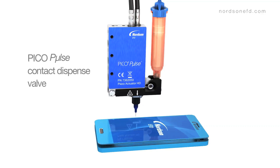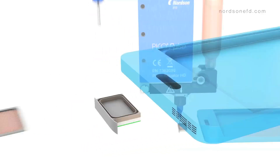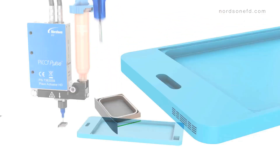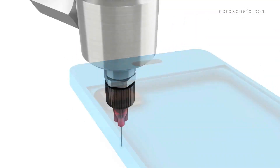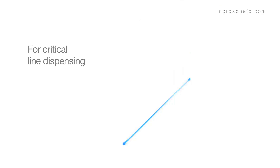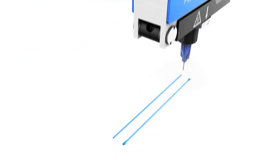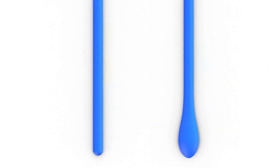And for contact dispensing, the Pico Pulse Contact Dispense valve delivers the same innovative features as the jet valve, with uniquely designed tip adapters for micro-deposit dispensing. Eliminate the cobra head or dog-bone deposit shapes that sometimes occur when using needle valves. The Pico Pulse Contact Dispense valve applies extremely small dots and well-defined lines with precise control of beginning and end points.